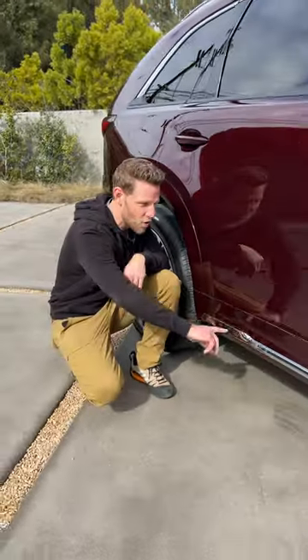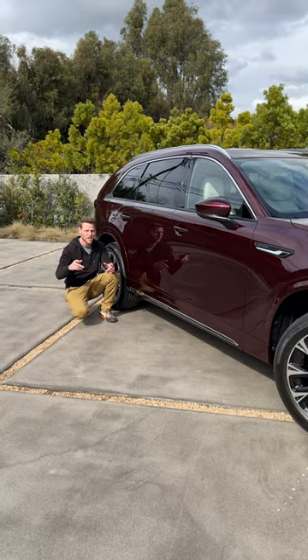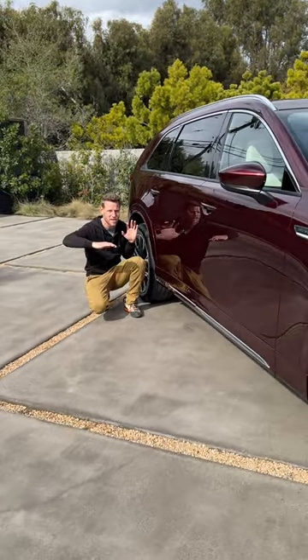At the base of the vehicle, there's a chrome strip that goes all the way along here. Chrome is shiny, and chrome feels luxurious, but it also accentuates the length and width of the vehicle.